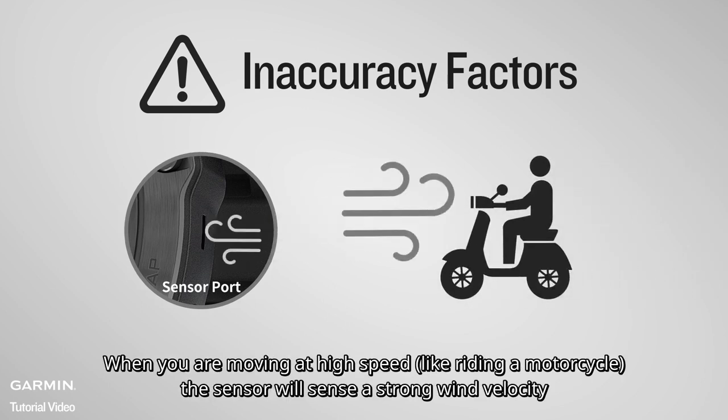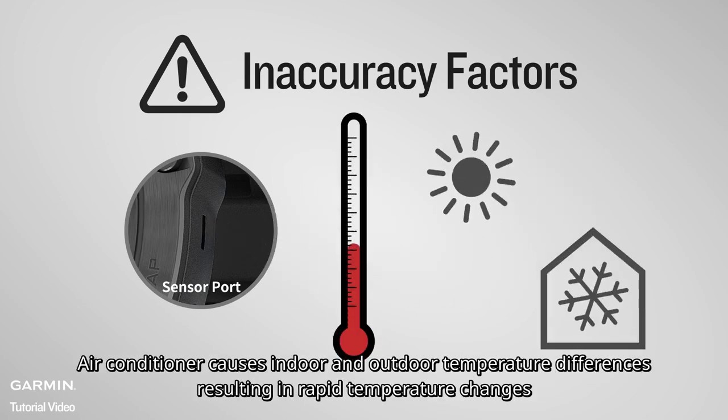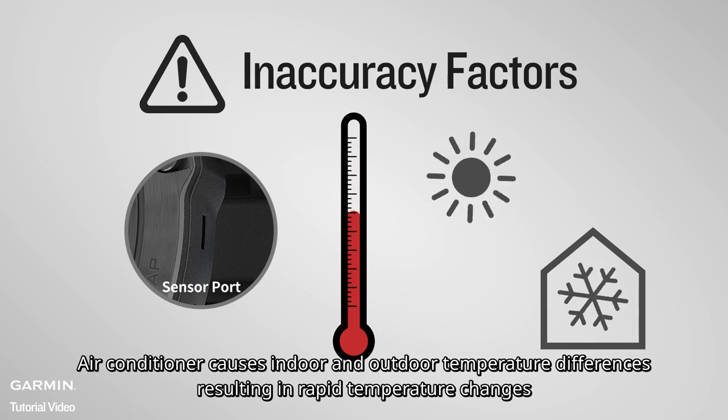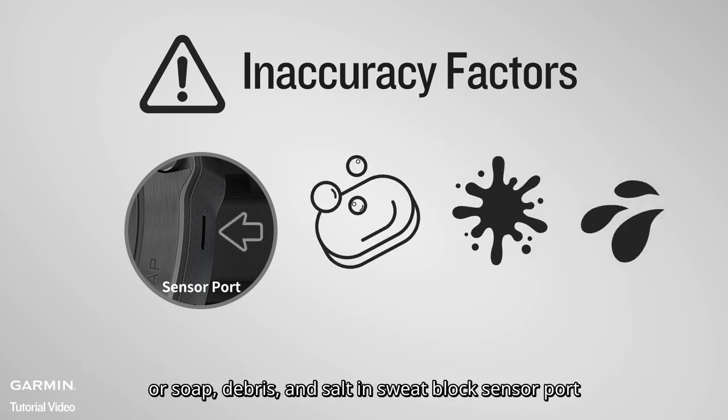When you are moving at high speed, the sensor will sense a strong wind velocity. Air conditioning causes indoor and outdoor temperature differences, resulting in rapid temperature changes. Oil, soap, debris, and salt in sweat can also affect accuracy.